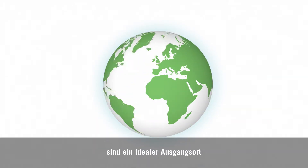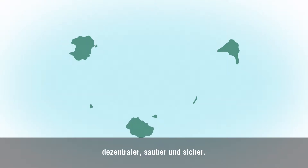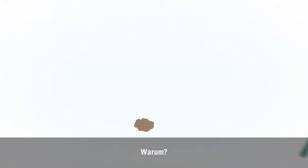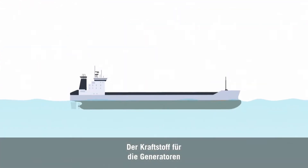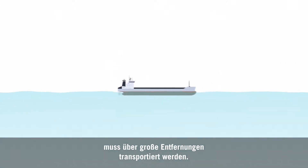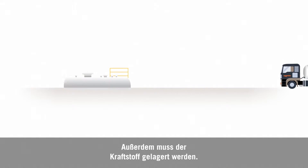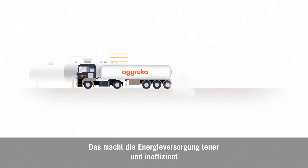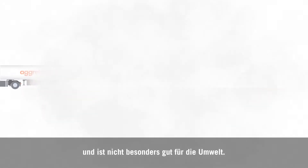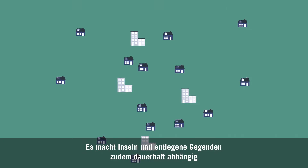Islands or remote regions are an ideal starting place for renewable baseload microgrids to enable distributed clean energy. Why? Because on most islands, producing electric power is rather complicated. The fuel used to make a generator work has to be transported over large distances. Then you need infrastructure to store the fuel. It can become an expensive and inefficient endeavour, and not very good for the environment. Also, it makes islands and remote areas very dependent and therefore vulnerable.